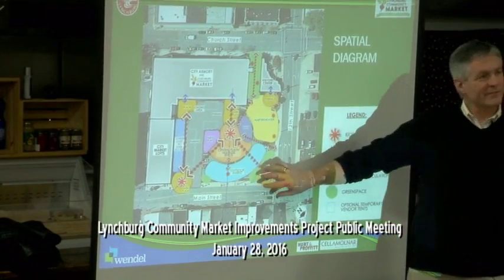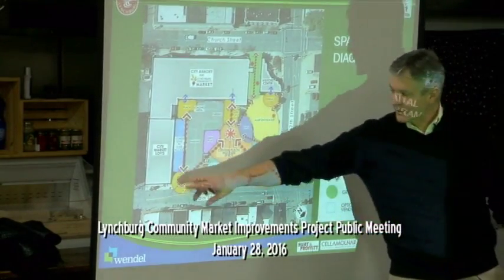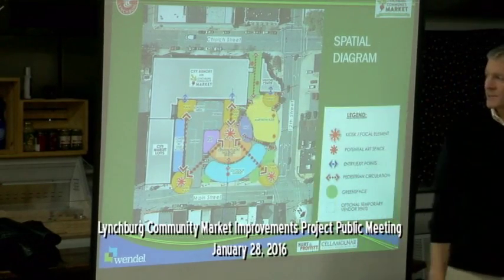The corner right now doesn't function as a significant point on the site. You have your sign there — that, as a gateway, is important. Gateway down on the other corner, people may be parking down the hill in the public lot. Taking greater advantage of the center of the site, possibly doing an amphitheater. The Visitor Center is important — we want a better interface between that and the market. And of course the indoor market: everything we do outside, we want to enhance the inside functionally.